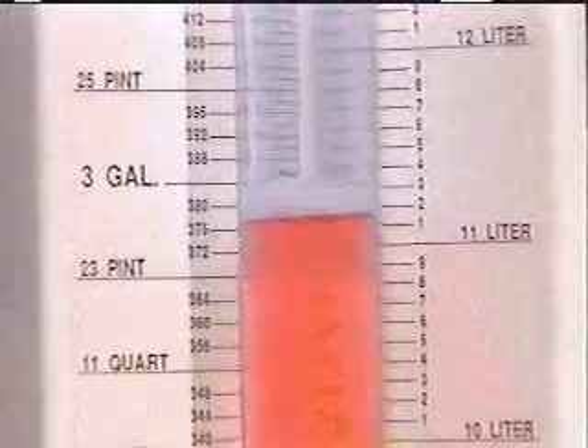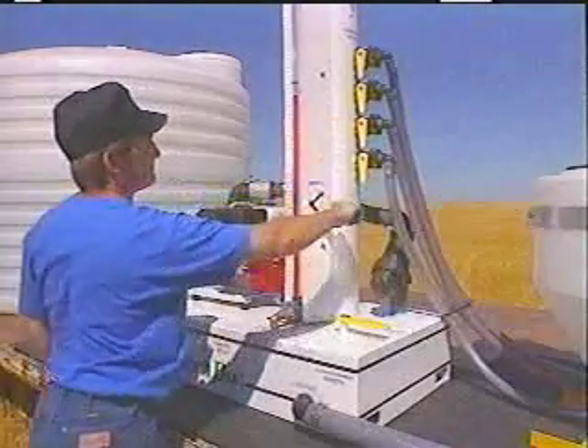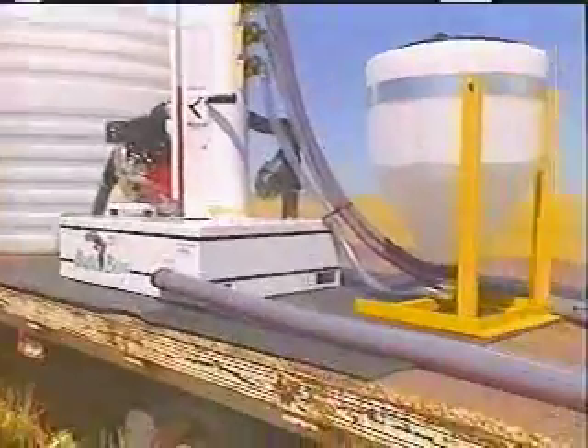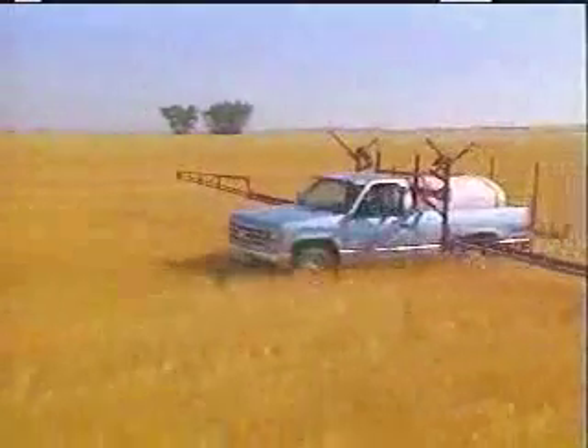And the Batch Boy remains accurate no matter what the chemical. Different temperatures or viscosity make no difference to the Batch Boy. You won't believe how safe and clean the Batch Boy is until you use it yourself. The Batch Boy simplifies an otherwise very messy plumbing system, leaving the chemicals in the field where they belong.